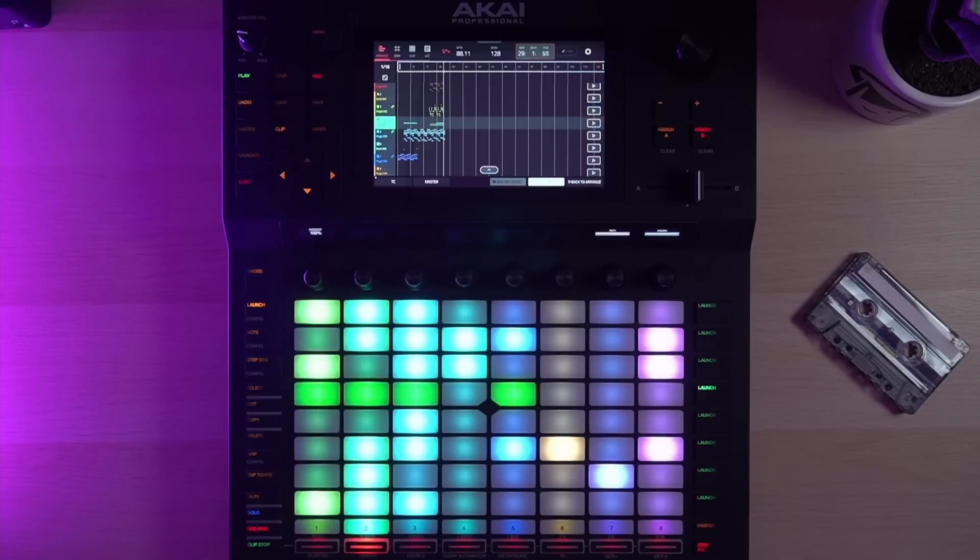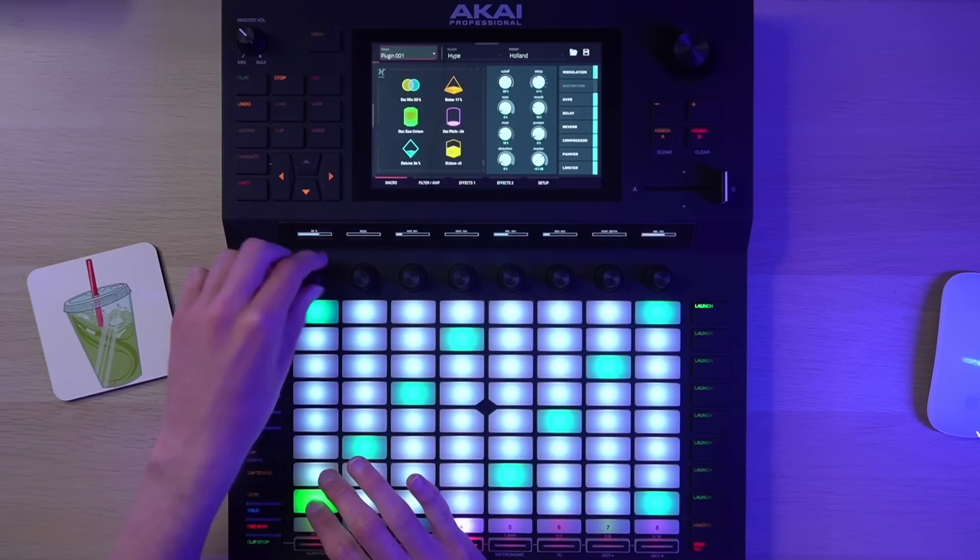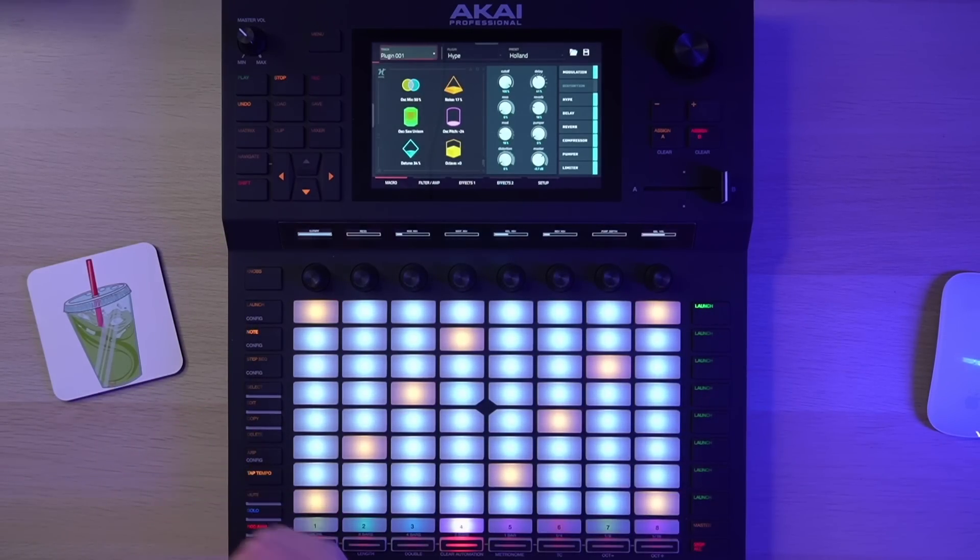Then we get to the instrument plugins. First, there are the stock built-in plugins that come with the device, and they are adequate. The one I use the most is the Hype synth, and it can actually sound pretty good as the primary synth used in a song. That clip you just heard is from an actual song that I released and I'm pretty proud of — most of the synths on there are the Hype synth, and I think it turned out pretty good. I wouldn't buy the paid VST version and use it in my DAW — I would reach for a better synth — but for basic sounds, it's pretty good.